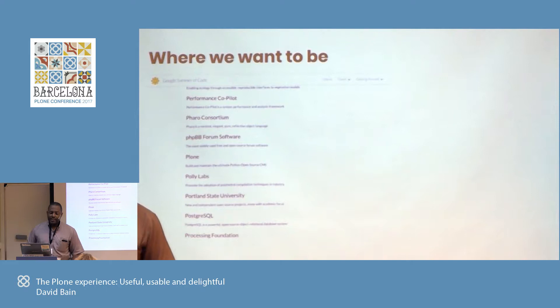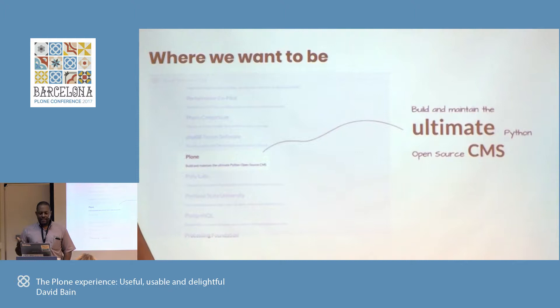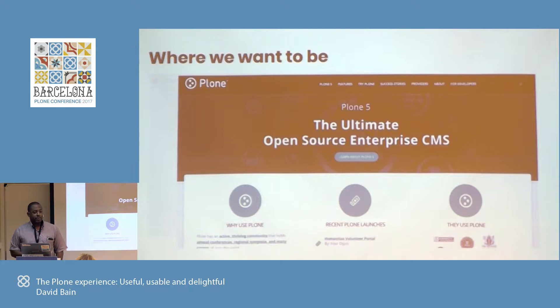I recently participated in the Google Summer of Code mentor summit. As the Plone Foundation, we were present, and this was our list — it presents the Plone Foundation as building and maintaining the ultimate open source CMS, with Python. And if you go to Plone.com, you'll see the same thing. That's what we want to be: the ultimate open source enterprise CMS. So the question is, how can we be different? How are we going to pull that off?